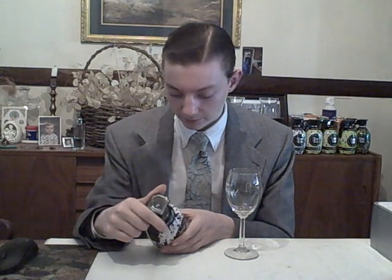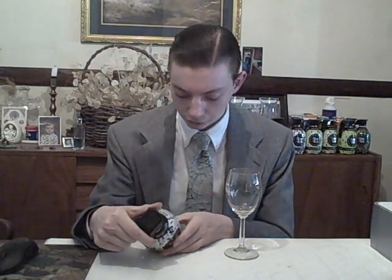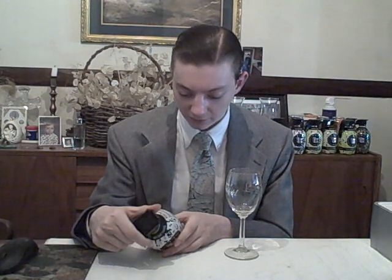Nutrition facts: eight fluid ounces is the serving, two servings per container. Per serving, you have 90 calories, no fat, 22 grams of sugar. Vitamins A, D, B6, B12, E, C, and B5. Caffeine content: 125 milligrams per 13.7 ounces.